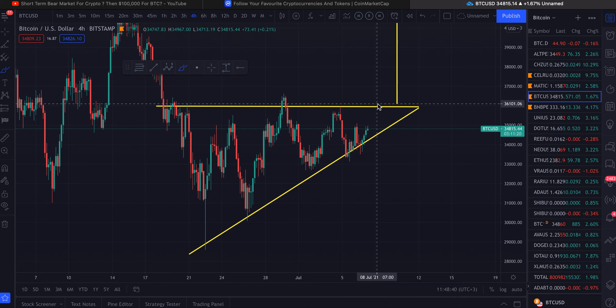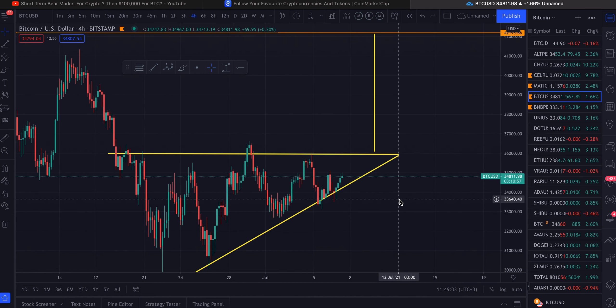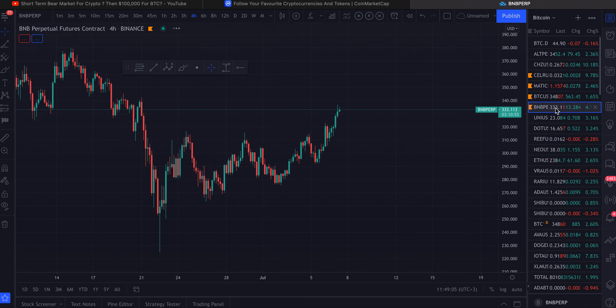If we essentially manage to break above the resistance right here — we've had two touches at thirty-six thousand — if we break above this resistance, in my opinion Bitcoin should be running to forty-two thousand. Towards next week, by Saturday or Sunday, it should be there. That being said, let's dive into the altcoins real quick.